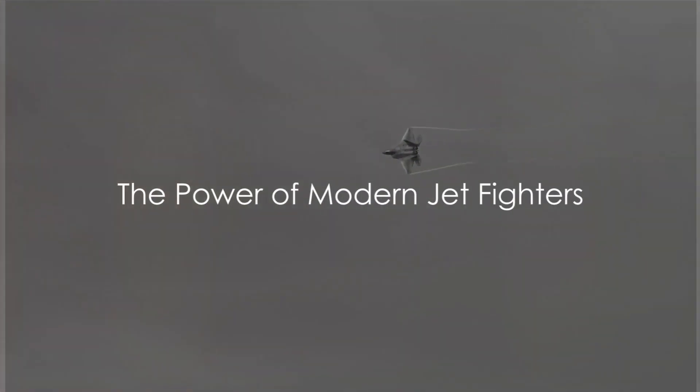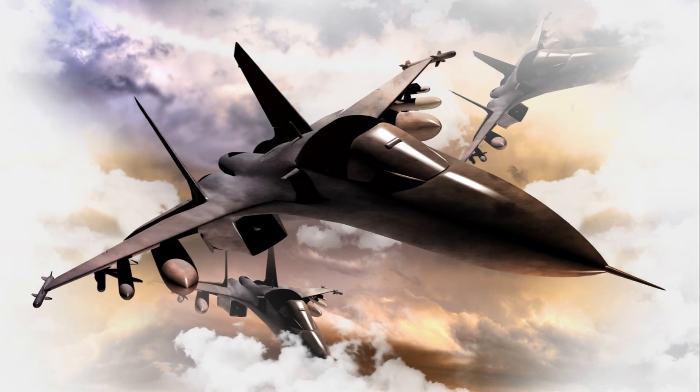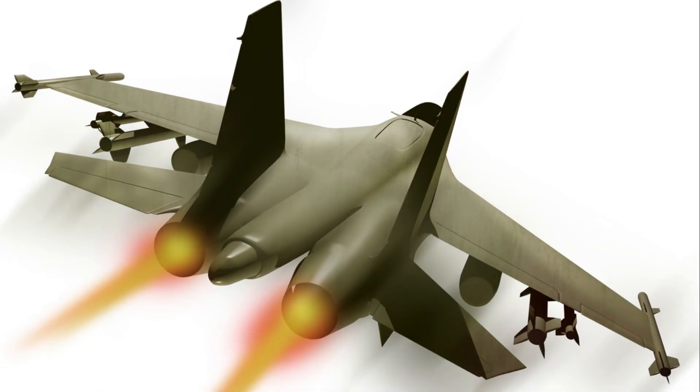Imagine the power of soaring through the skies at supersonic speeds, undetectable, unmatched, and unstoppable. Welcome to the world of modern jet fighters. Today we bring you the top five most well-known jet fighters.